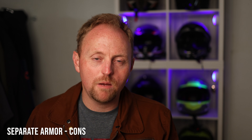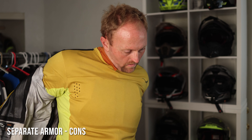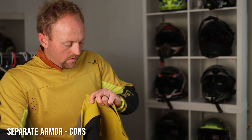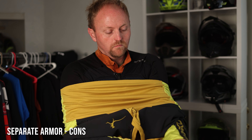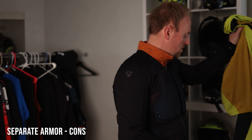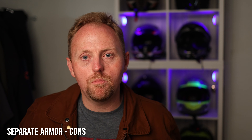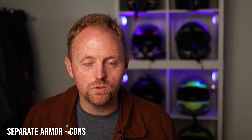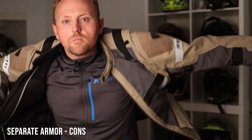Another potential downside is that adding a mid layer gets trickier with separate armor. If you're riding and getting cold, you need to take off your jacket, jersey, and armor — three things — then put in a mid layer, get the armor back on, get the jersey back on, then the jacket. That's more steps than simply peeling off the outer jacket of an integrated suit, adding a mid layer, and zipping back up.